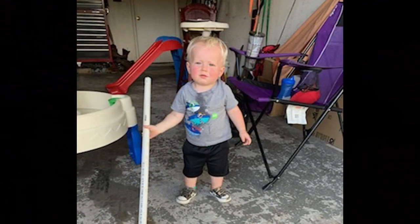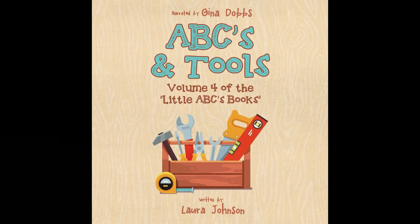Bo, I hope you, your friends, and kids everywhere have had fun reading ABCs and Tools. Some tools you are familiar with, like a hammer, screwdriver, and measuring tape. Others may be new to you, like an orbital sander or a Zacks. I hope you enjoyed reading about them as much as I enjoyed researching them. Best wishes, Laura Johnson.